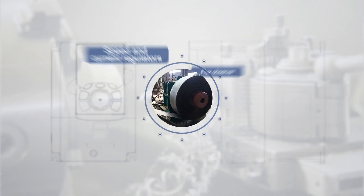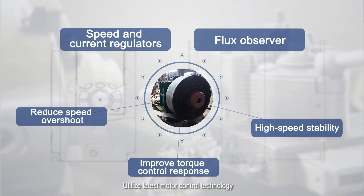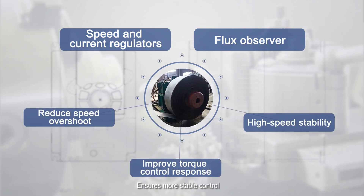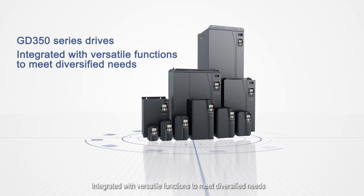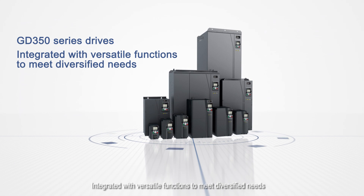The GD350 can be widely applied in metal processing and other industries, utilizing the latest motor control technology to ensure more stable control. GD350 series drives are integrated with versatile functions to meet diversified needs.